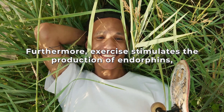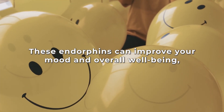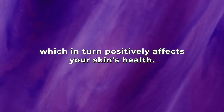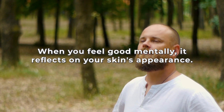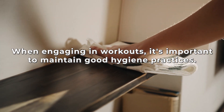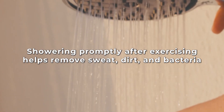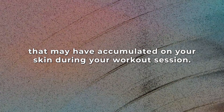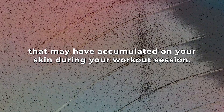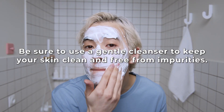Furthermore, exercise stimulates the production of endorphins, which are known as feel-good hormones. These endorphins can improve your mood and overall well-being, which in turn positively affects your skin health. When you feel good mentally, it reflects on your skin's appearance. When engaging in workouts, it's important to maintain good hygiene practices — showering promptly after exercising helps remove sweat, dirt, and bacteria that may have accumulated on your skin. Be sure to use a gentle cleanser to keep your skin clean and free from impurities.